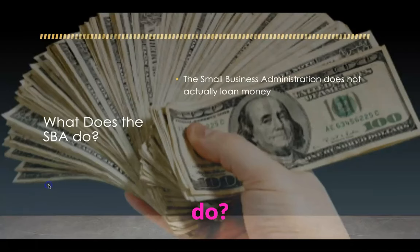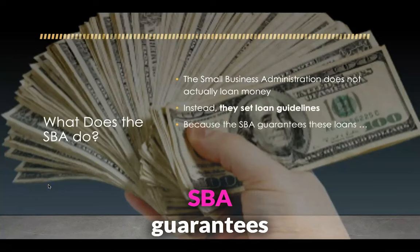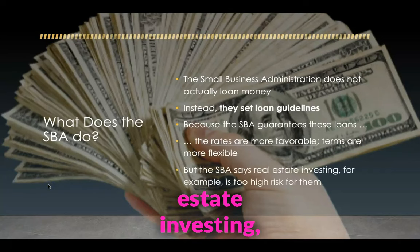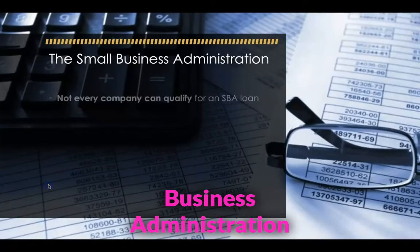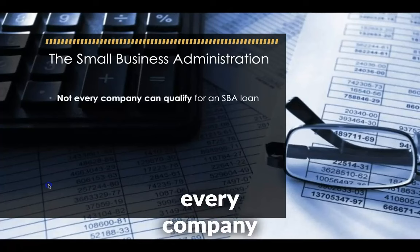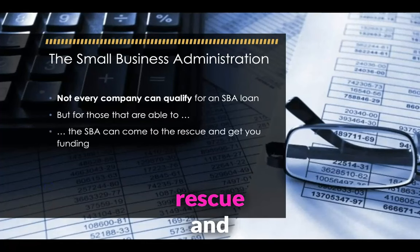So what does the SBA do? The Small Business Administration does not actually loan money. Instead, they set loan guidelines. Because the SBA guarantees these loans, the rates are more favorable and terms are more flexible. But the SBA says real estate investing, for example, is too high risk for them. The Small Business Administration can help all types of businesses get loans, but not every company can qualify for an SBA loan. For those that are able to, the SBA can come to the rescue and get you funding if you need it.